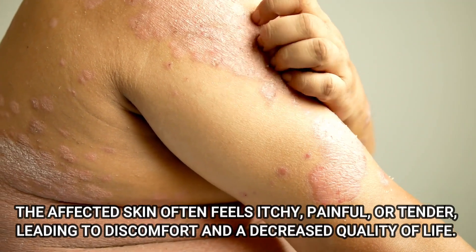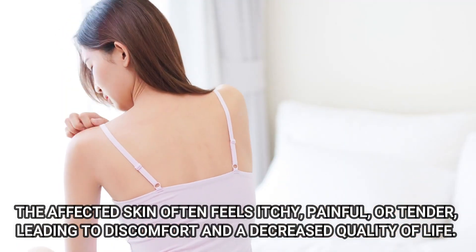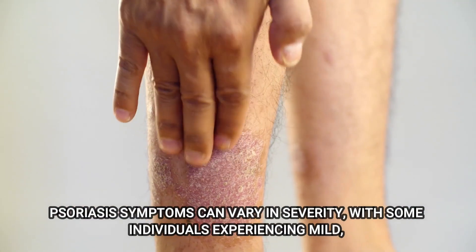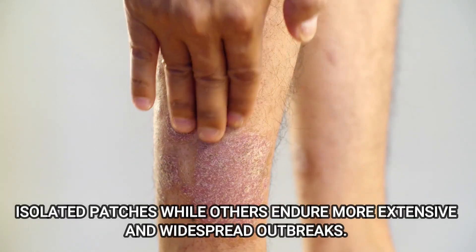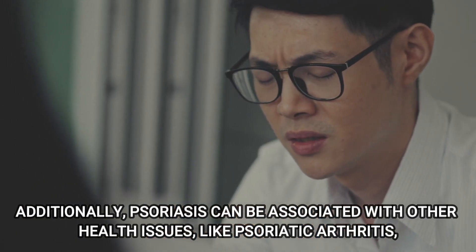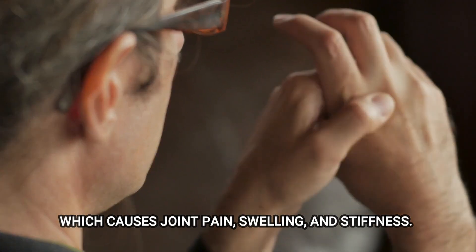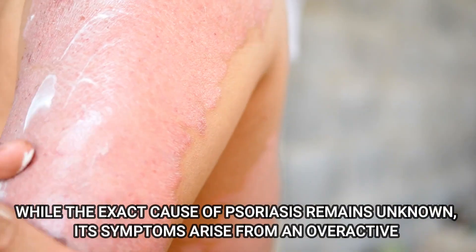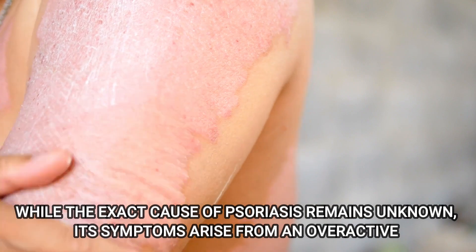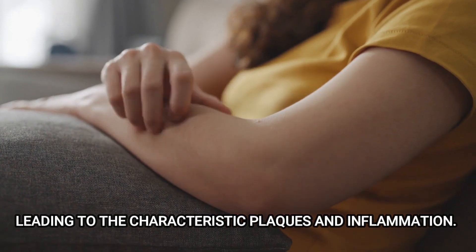The affected skin often feels itchy, painful, or tender, leading to discomfort and decreased quality of life. Psoriasis symptoms can vary in severity, with some individuals experiencing mild isolated patches, while others endure more extensive and widespread outbreaks. Additionally, psoriasis can be associated with other health issues like psoriatic arthritis, which causes joint pain, swelling, and stiffness. While the exact cause of psoriasis remains unknown, its symptoms arise from an overactive immune response that accelerates the growth of skin cells, leading to characteristic inflammation.